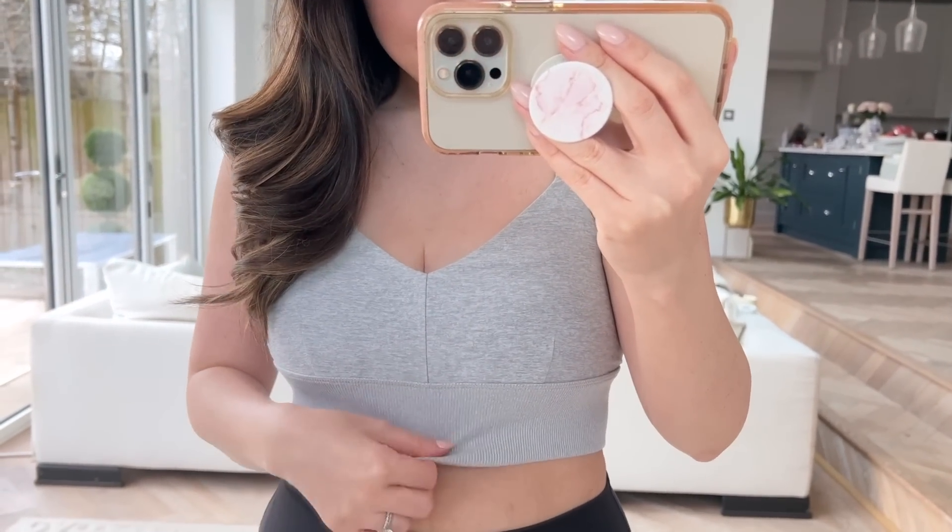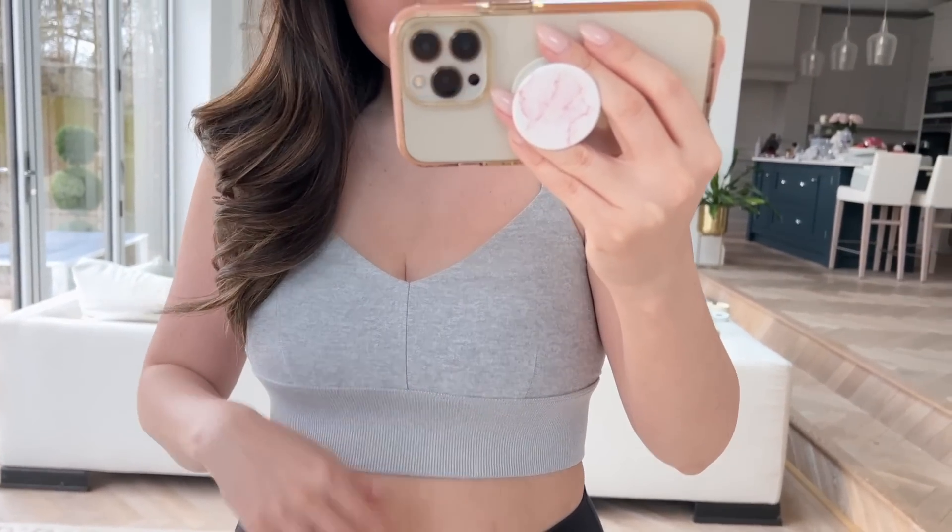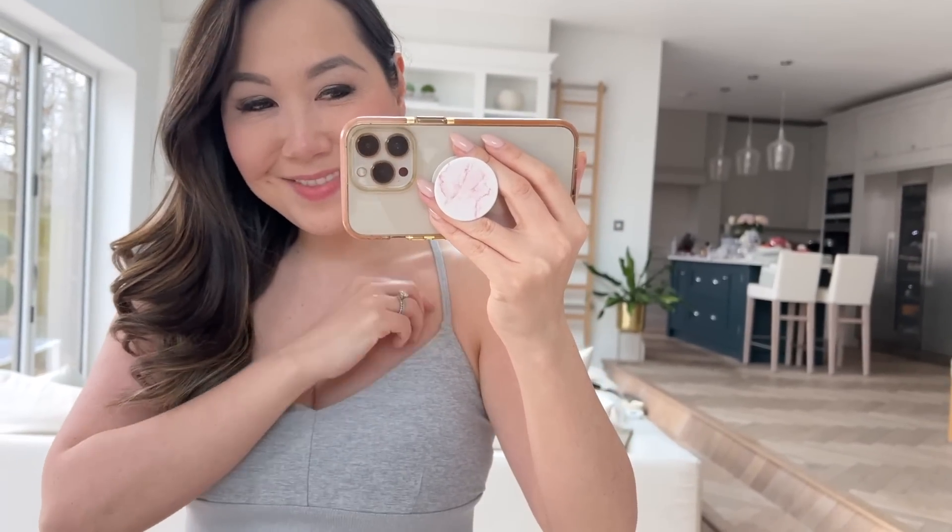Next up is a sports bra from Alo Yoga. I didn't even really realise that Luisaviaroma did a lot of activewear, but they have great brands like Alo Yoga and so many others. I am in desperate need of new sports bras — I didn't anticipate the increase in bust size from breastfeeding, so none of my old ones fit at all. I saw this and it looked very comfortable, which is exactly what I want. It has a nice grey jersey fabric, very soft with a good amount of stretch, a soft rib design at the base, and a really nice strap design on the back. It's a great neutral and I was pleased to get a discount off Alo, as that can be difficult.